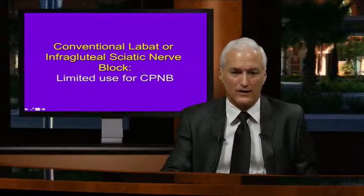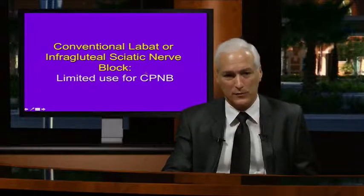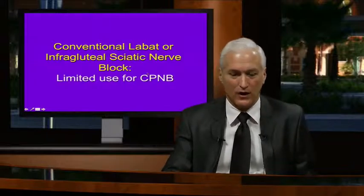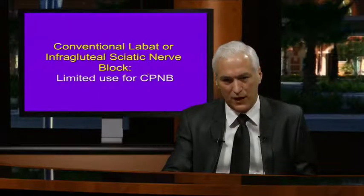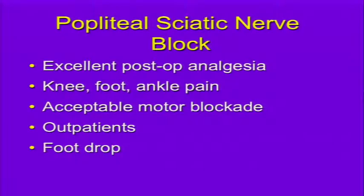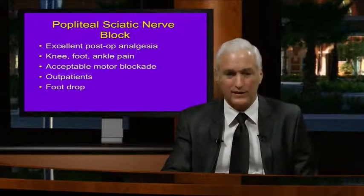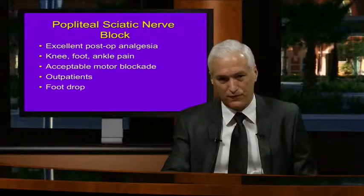Popliteal sciatic nerve block provides excellent postoperative analgesia for knee, foot, or ankle pain with acceptable motor blockade since it only blocks muscles below the knee, making it great for outpatients. The conventional high sciatic block has limited use for continuous peripheral nerve blocks because it blocks powerful posterior thigh muscles. A drawback of popliteal block is foot drop, which may preclude its use where surgeons need to monitor for foot drop after knee surgery.